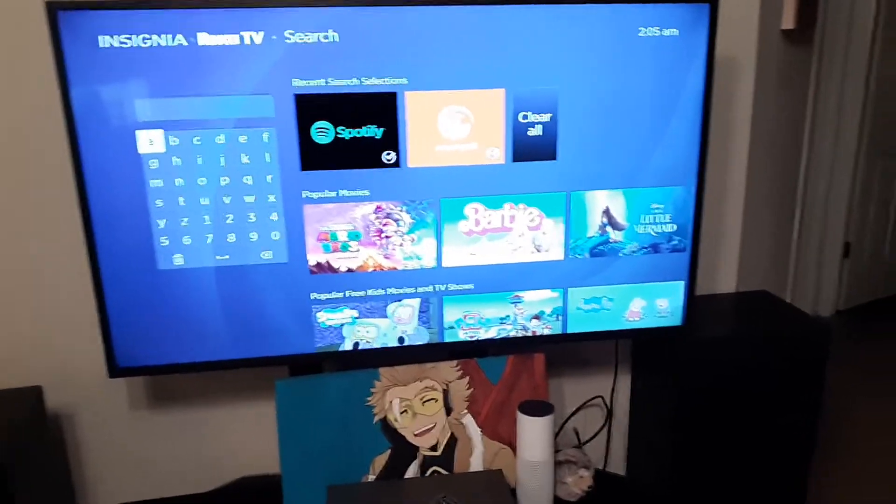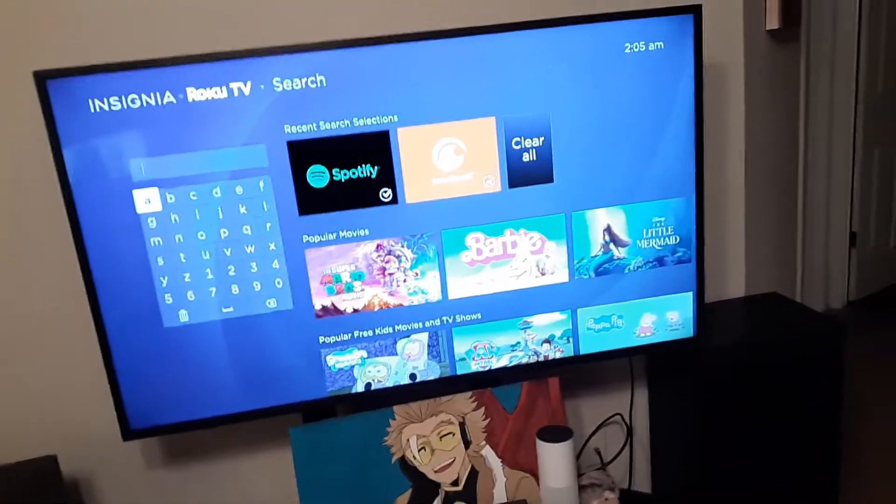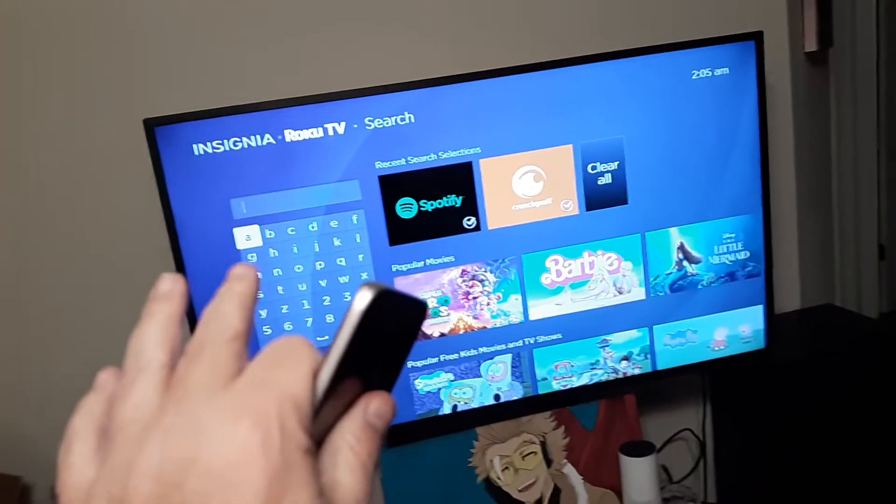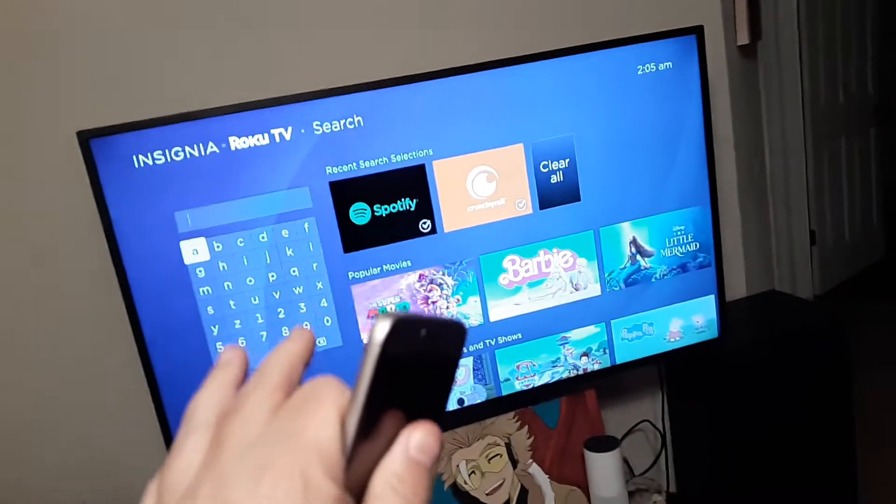In order to bypass it, you can mirror it — mirror from your smart TV or from your PC and just mirror it on your TV.